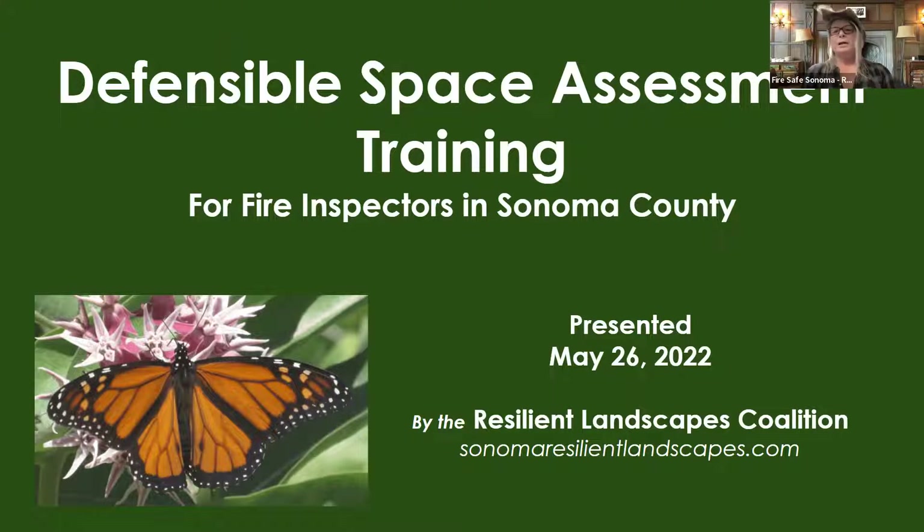When we were putting together these modules, one of the things I brought to the group — as not a plant person but a firefighter — is I wanted to come up with a way to teach firefighters when they're doing defensible space inspections how to help folks understand that you can create a beautiful landscape and still make it fire safe at the same time.